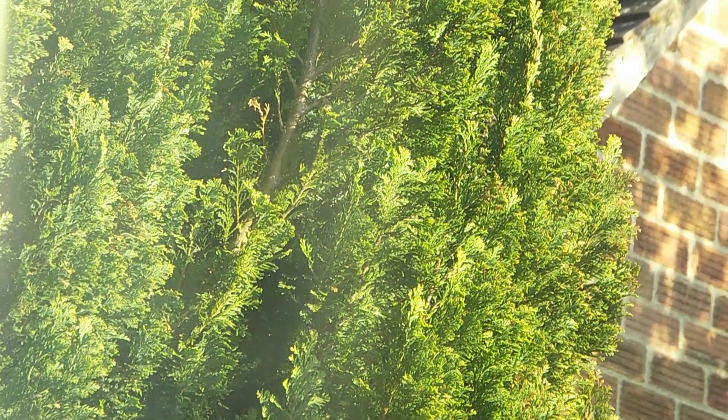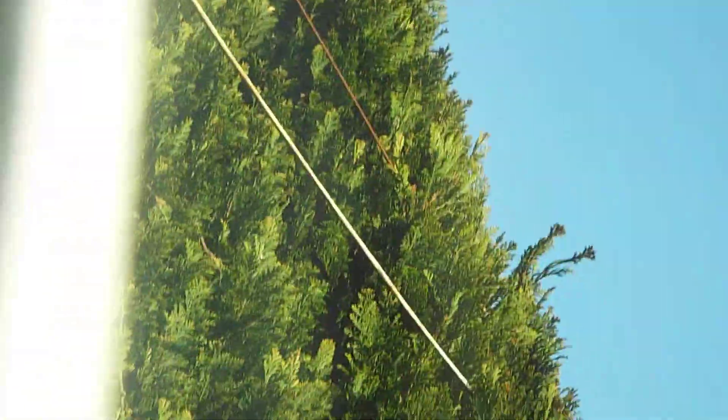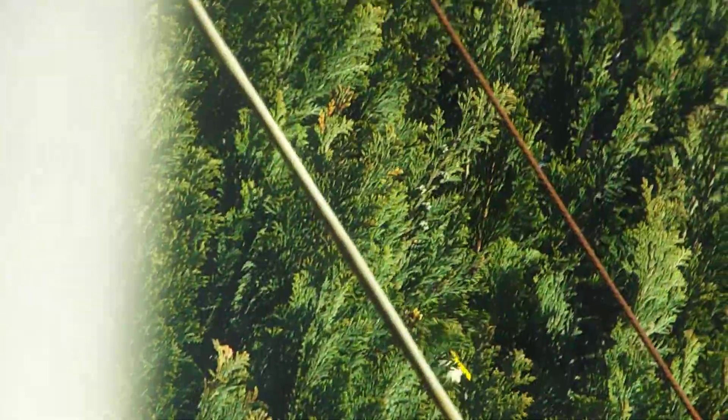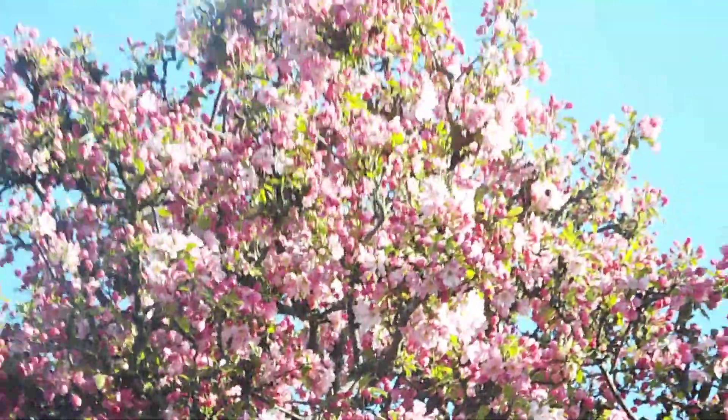They were in this other tree. One's just come out and it's up on the wire — somewhere there, there you go. They don't stay long enough. Yeah, they were in this tree here a little while ago.